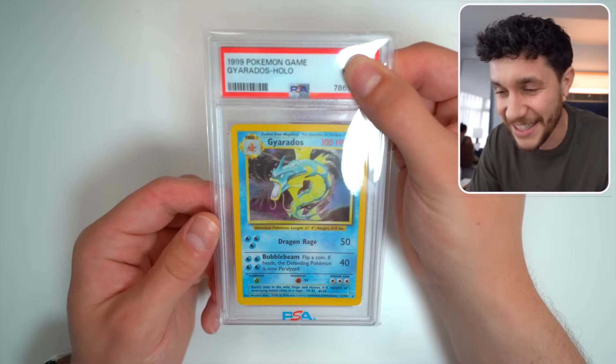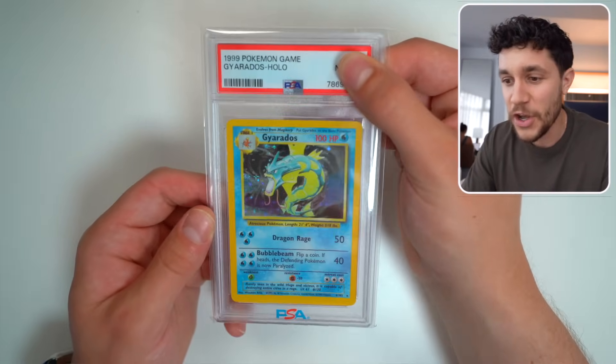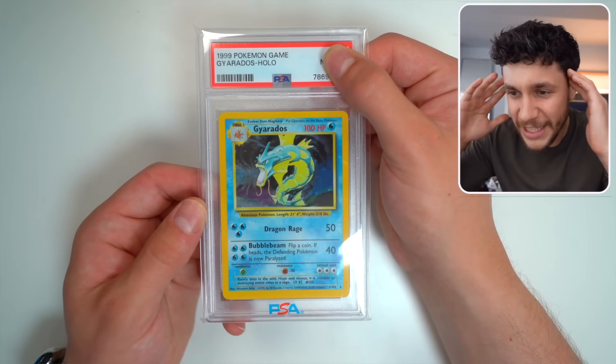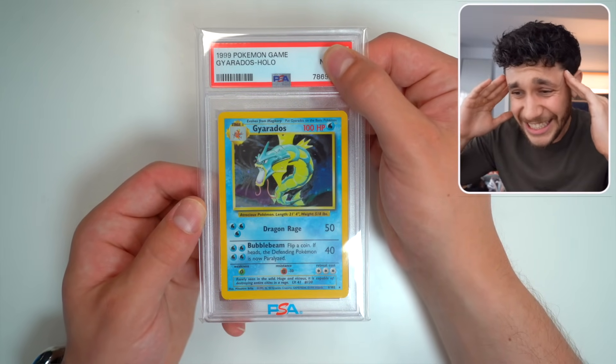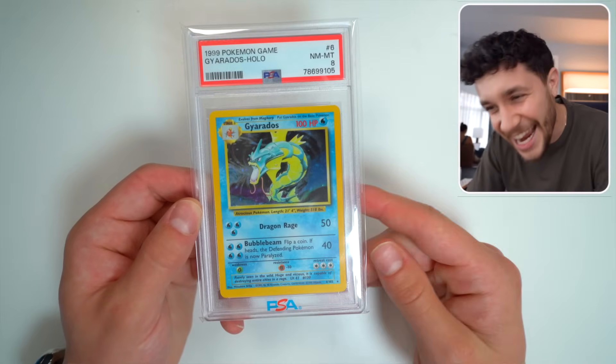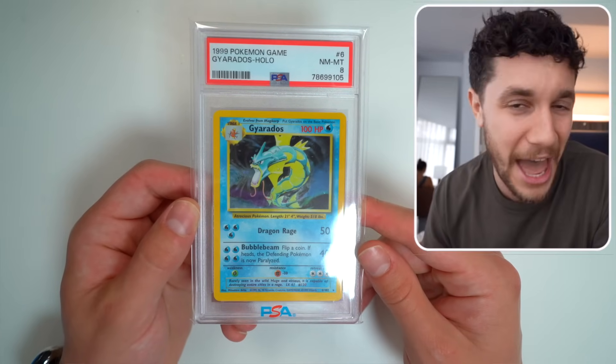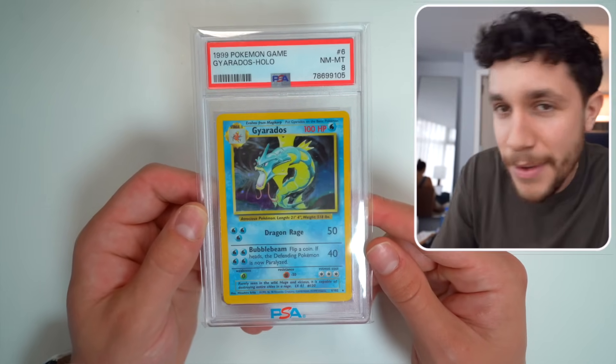It is a 1999 Gyarados Holographic — this is a card that I think I pulled in a box break with Optic, it was really cool. The PSA grade on the holo Gyarados is an eight. PSA 8 holographic Base Set Gyarados — not bad on that. I think I probably guessed a nine or maybe a 10, but there's that.